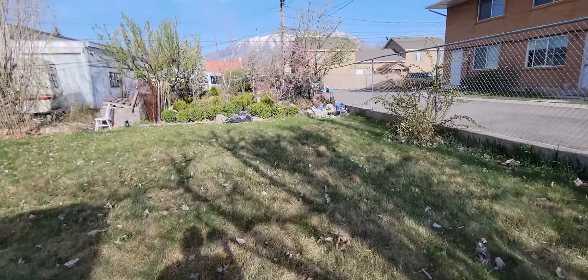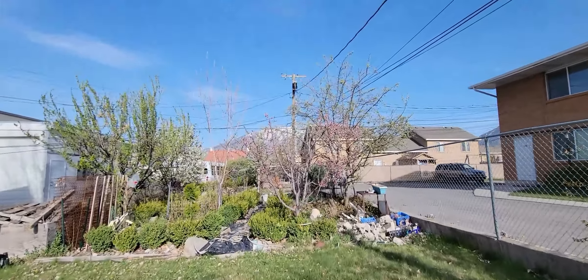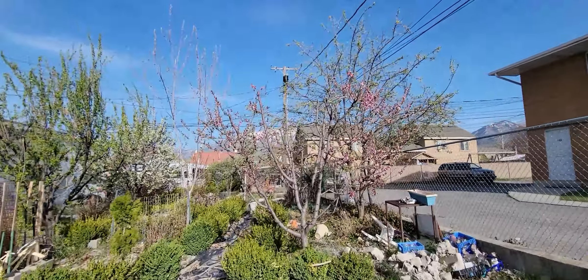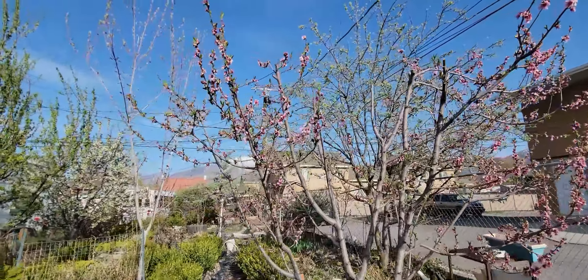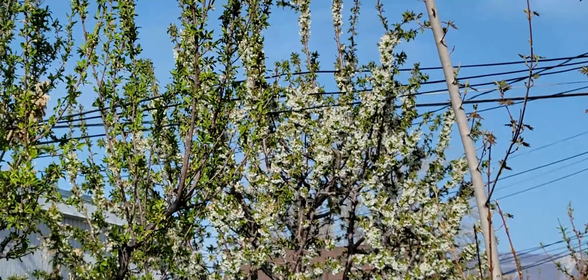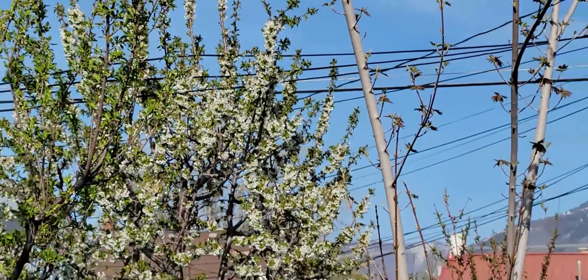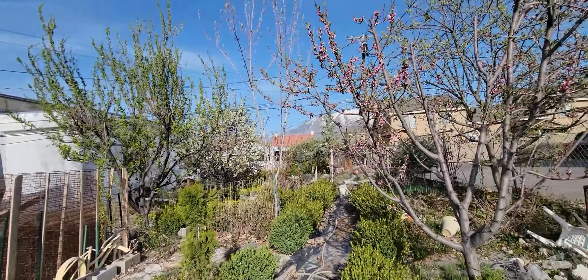I missed showing you some of the other blooms, so we don't want to miss what's left here on this peach tree. It still has gorgeous blooms. And the cherry tree still has beautiful blooms. All the rest seem to be on their way to leaves, doing their thing.